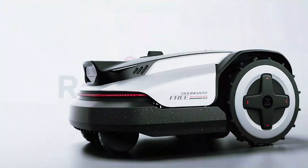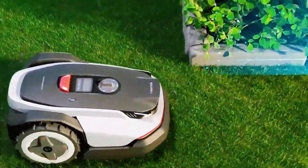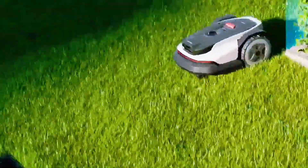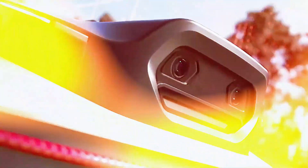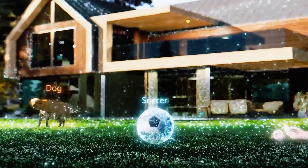First up is the Rockneo Q1, the compact little mower built for small gardens — but don't let the size fool you. Roborock has slimmed it down, but it still manages to cut right up to the edge, just three centimeters from the border. That's something most bigger, pricier mowers still struggle with, and nobody likes dragging out the trimmer just to clean up what your robot left behind.